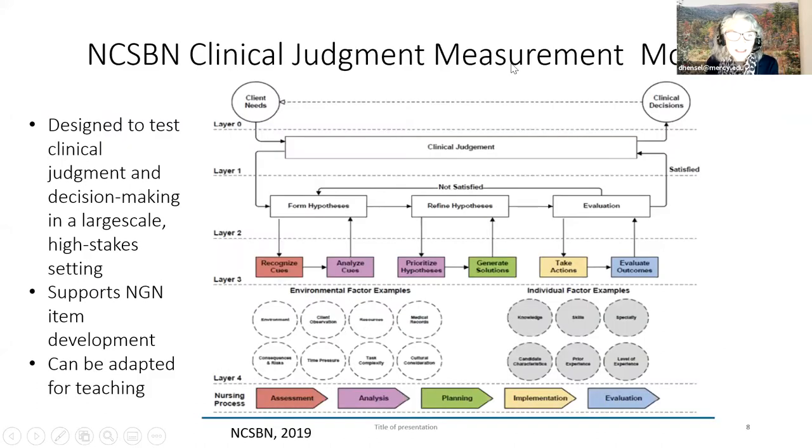Every time we talk about NGN, we have to go back to that clinical judgment measurement model. Remember, it was designed to test clinical judgment and decision making in a large-scale high-stakes setting, supporting NGN item development—specifically around layer three: recognizing cues, analyzing cues, prioritizing hypotheses, generating solutions, taking action, and evaluating outcomes. This model can be adapted for teaching, but the focus we're working on is using it to develop item types.